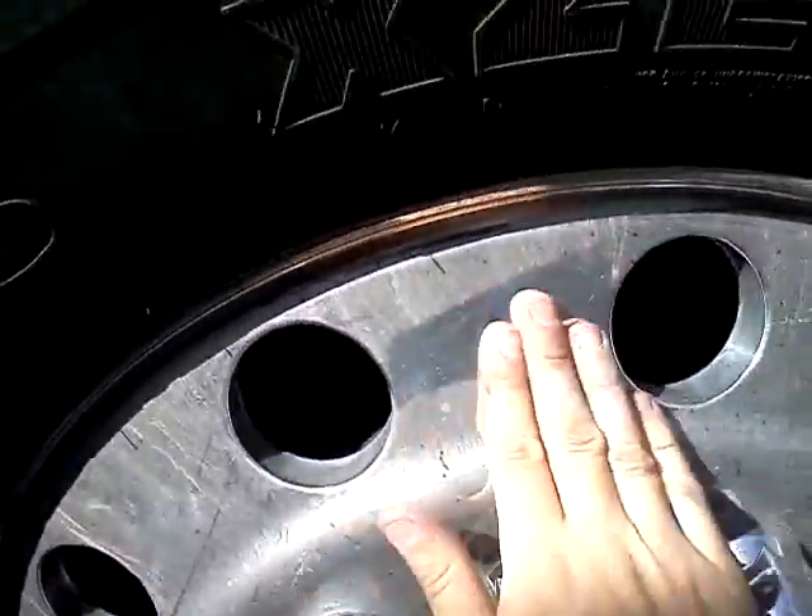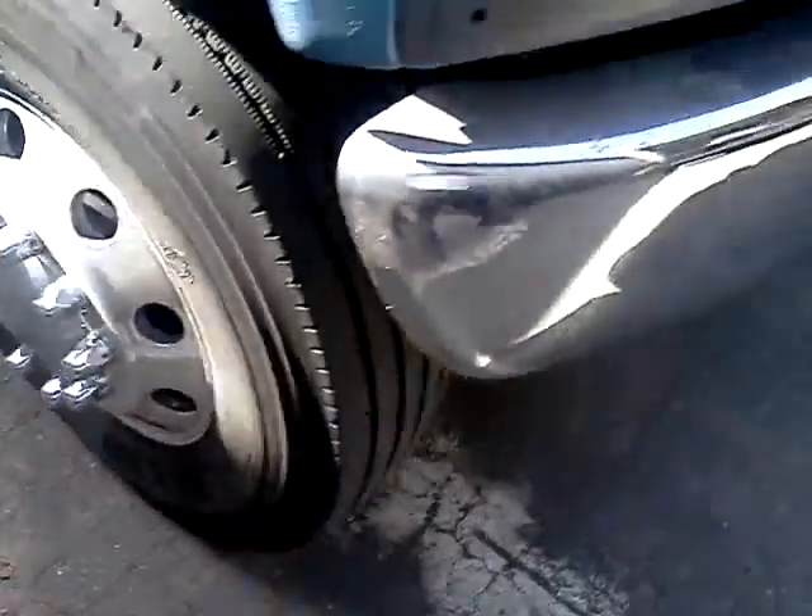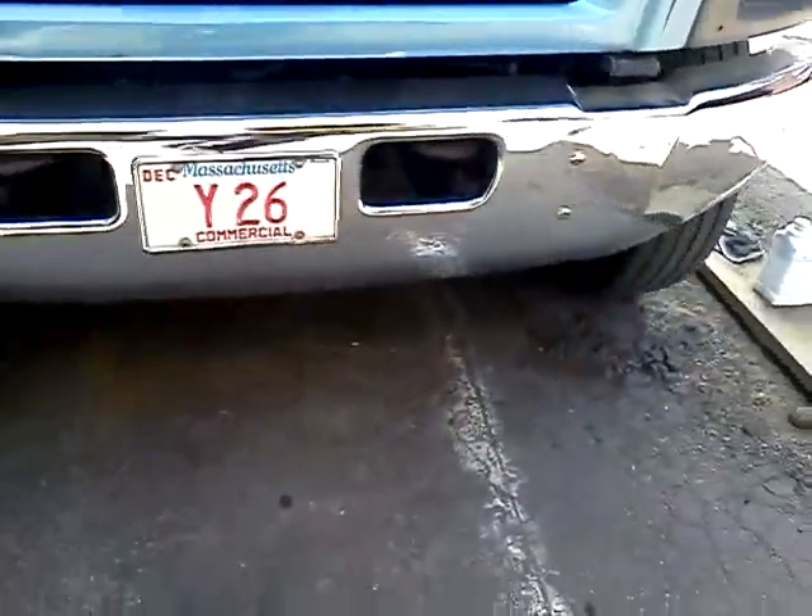We'll wipe it down — it's not really that dirty. We're going to hit that up. Bumpers. We're going to hit the head rack up too.